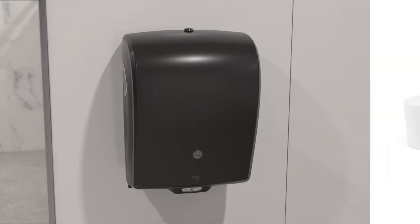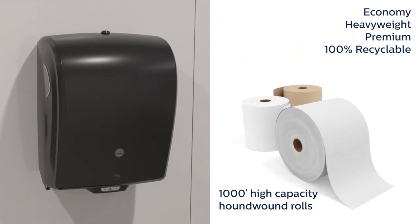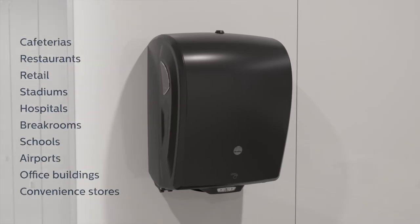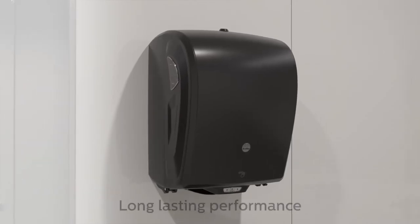The dispenser accepts a variety of roll paper types and sizes, including new 1,000 foot long high-capacity rolls, making them perfect for medium to high traffic spaces. And third-party lifecycle testing ensures long-lasting performance.